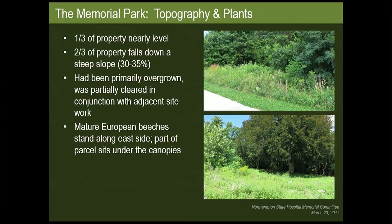Looking at existing conditions with topography and plants — these photos were taken before the site was cleared as part of adjacent residential development. A third of the property is pretty much level, and two-thirds goes down a steep slope to the east down to the conservation property. It had been primarily overgrown and was partially cleared, with mostly invasives and poison ivy, but the large trees still remain.